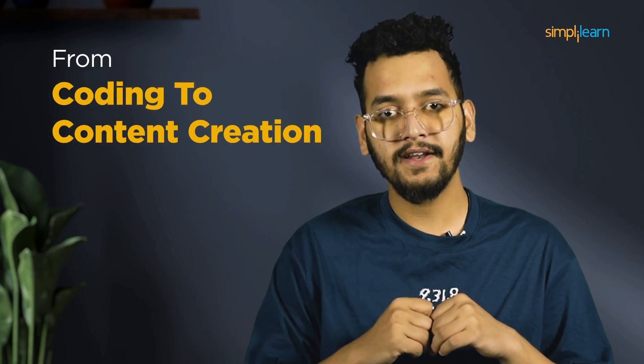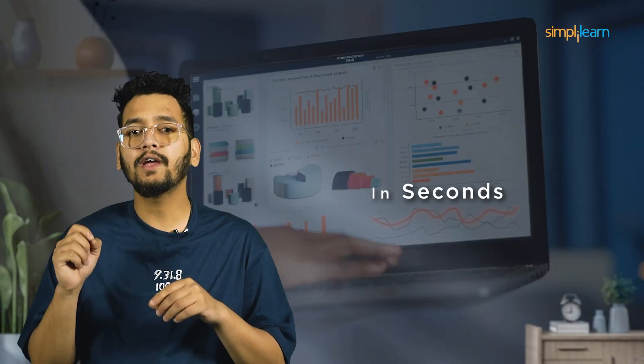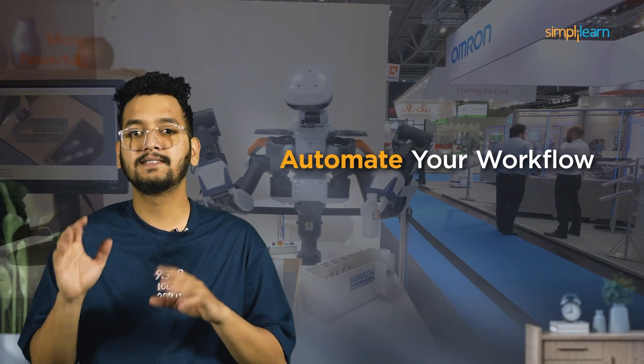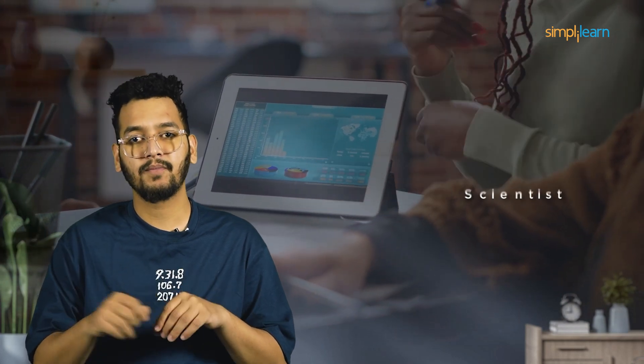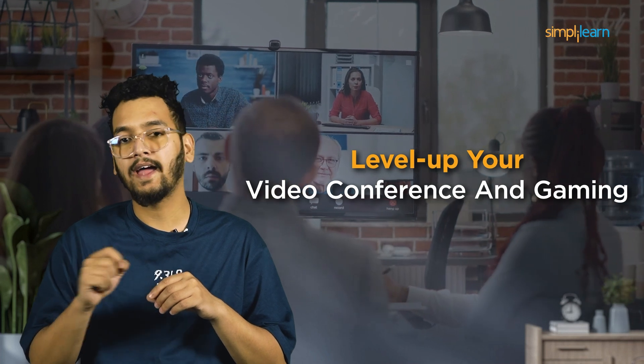From coding to content creation, with these tools you can code applications like a pro, make polished and professional presentations in seconds, automate your workflow, analyze documents like a data scientist, and level up your video conferencing and gaming. I'm sure at least one of these tools will change the way you work.